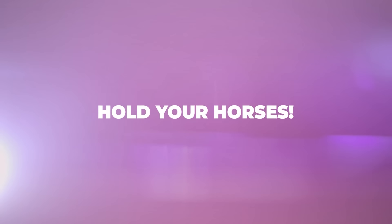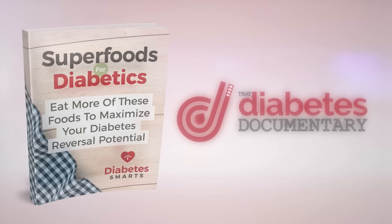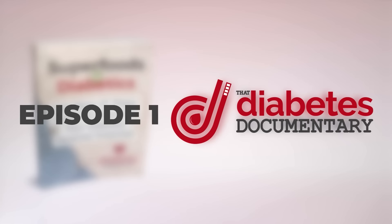Are you ready to discover the absolute worst vegetable for diabetics? First, we've got two free gifts just for you. Get the best diabetes-fighting foods onto your plate with our new book, Superfoods for Diabetics. And discover a world of knowledge to help you live a life free from obesity and diabetes with Episode 1 of our 8-part series, That's Diabetes Documentary. Grab both just by clicking the link in the description below.